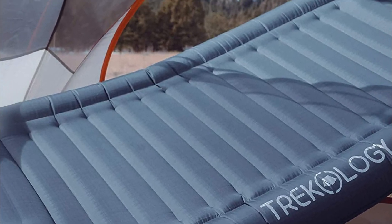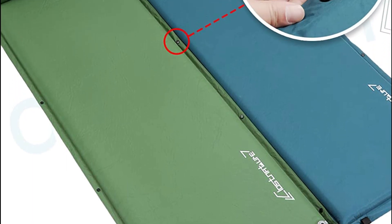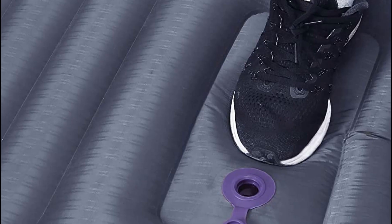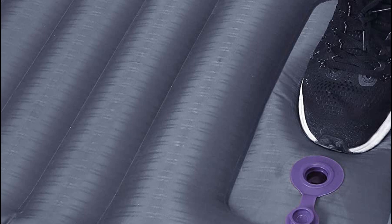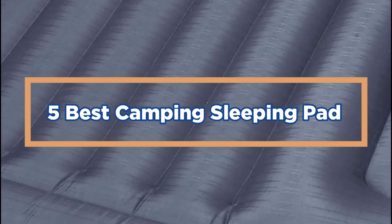Some of the top-rated camping sleeping pads on the market include the Thermarest Neo Air Xtherm, Nemo Tensor Insulated Sleeping Pad, and REI Co-op Flash 3 Season Insulated Sleeping Pad. In today's video, we will show you the top 5 best camping sleeping pads. So, let's get started.